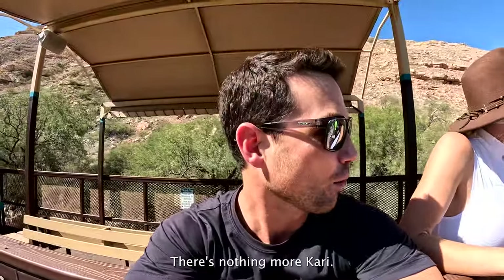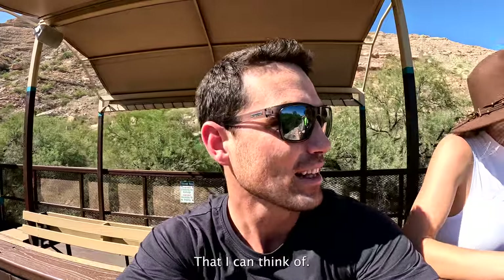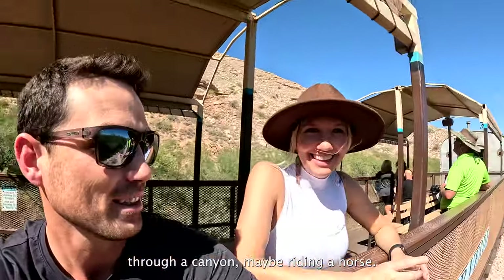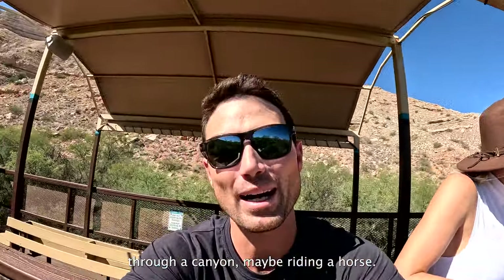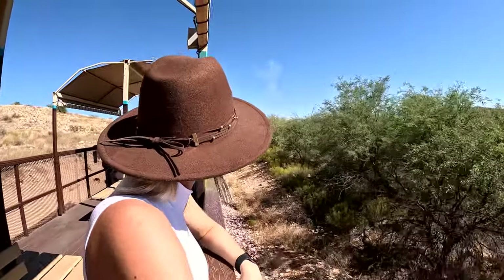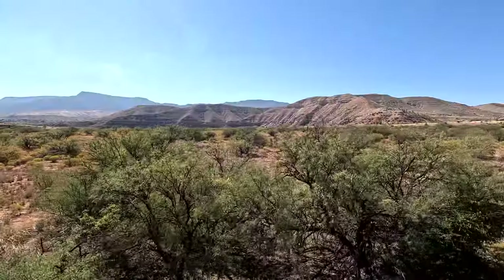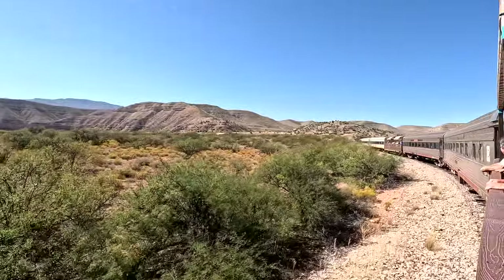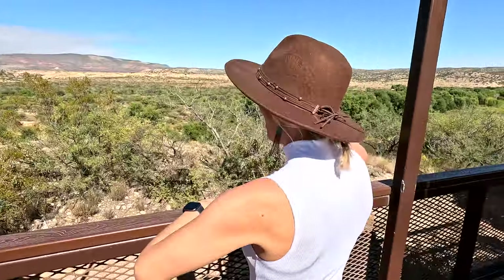There's nothing more quintessentially western that I can think of than being on a railroad through a canyon — maybe riding a horse, but that's it. The Verde Canyon is described as rugged, with high desert rock faces and spectacular vistas. It is only accessible by rail — you might even say it's Arizona's other Grand Canyon.